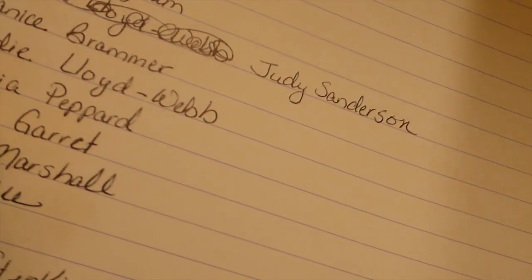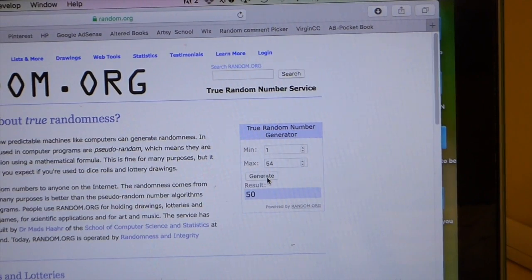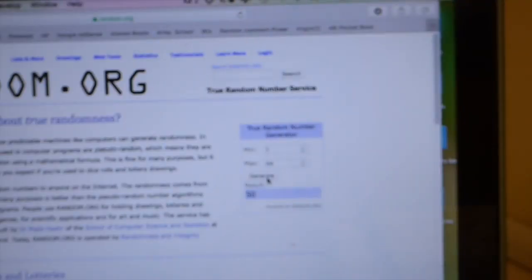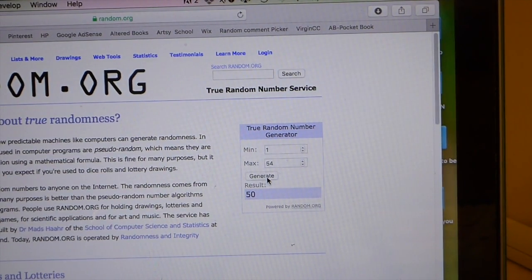The first one goes to Kathy Garrett! Kathy, congratulations — you can see it right there. Kathy, you get a tag booklet.